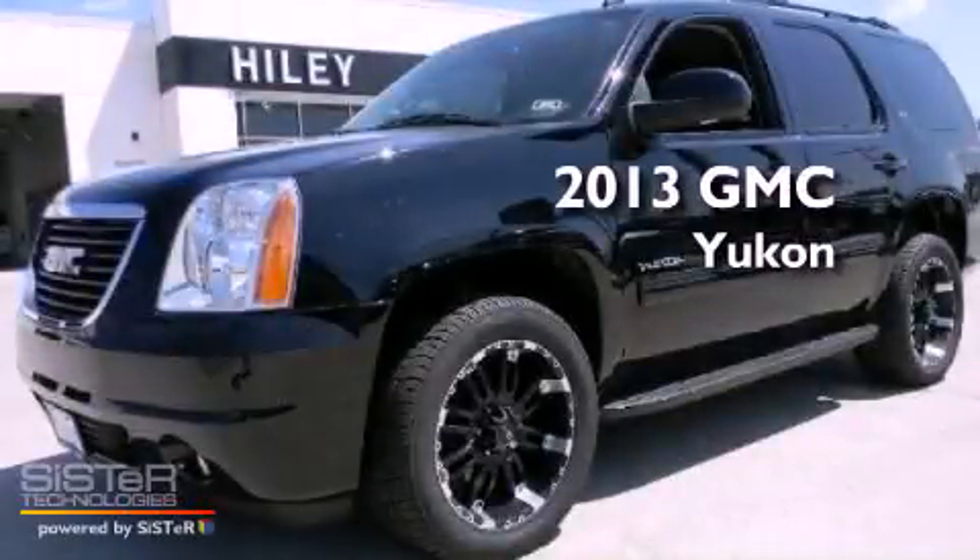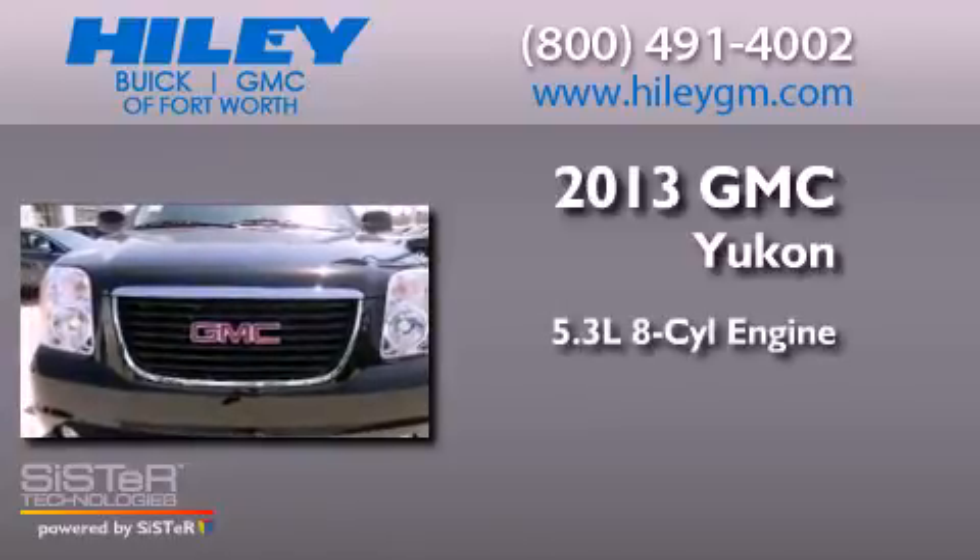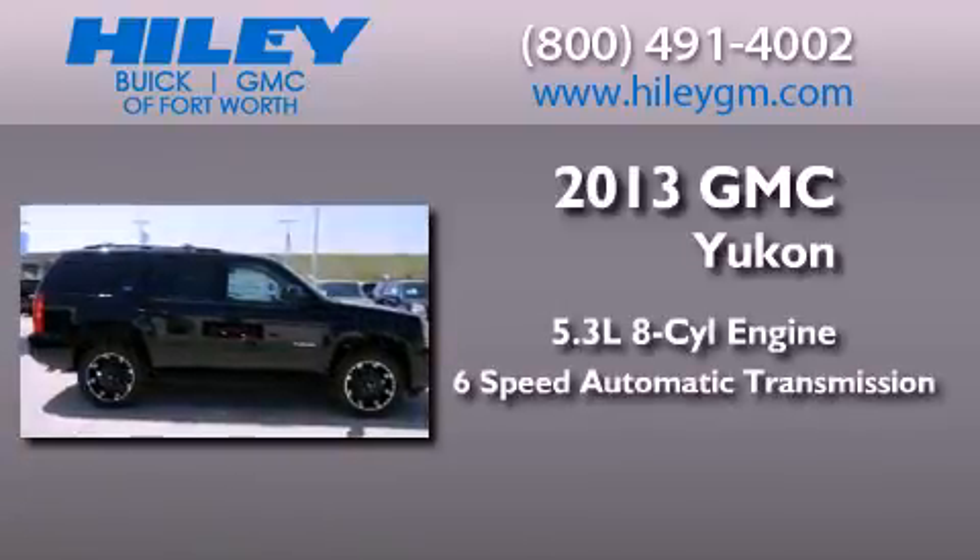This is a brand new 2013 GMC Yukon. It features a 5.3-liter eight-cylinder engine and a six-speed automatic transmission.